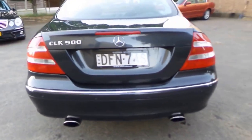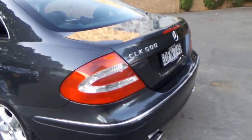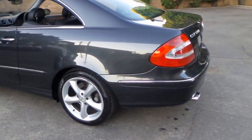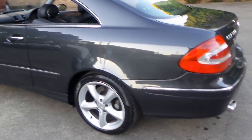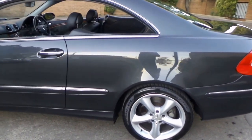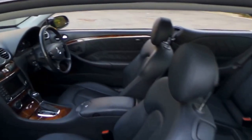It came with just a single exhaust, but the previous owner didn't change the exhaust system — they literally just added another muffler, which I think looks very good. It's got the original 5-spoke alloy wheel, and the Pirelli tyres are in great condition.